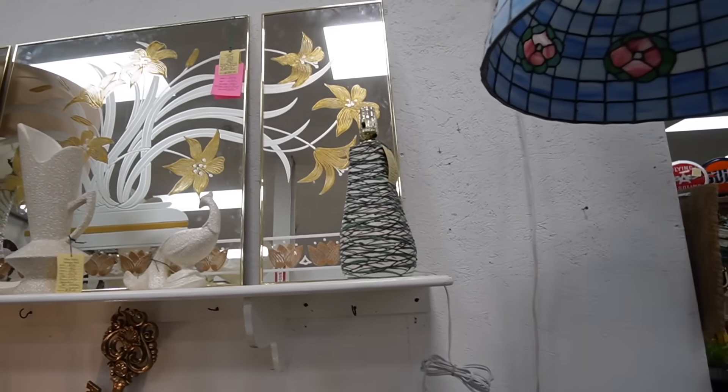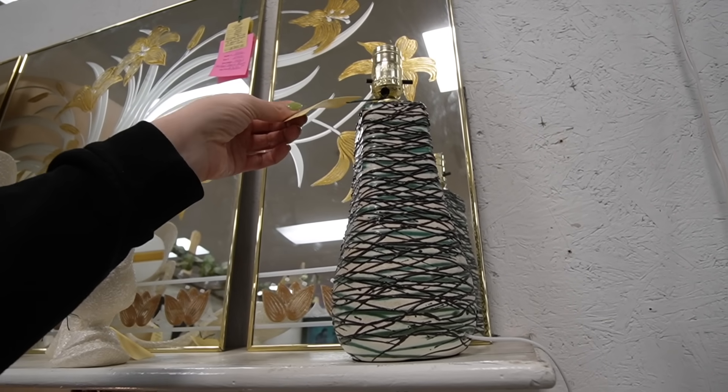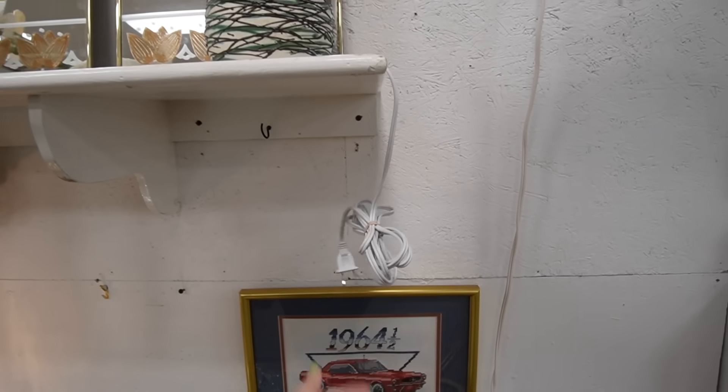This was the lamp that did it right here, speaking to me. Black, teal, 11-inch tall lamp — $59 and it's been rewired. It's ready to go.